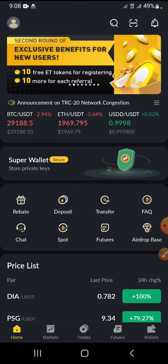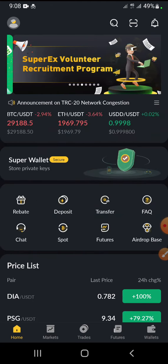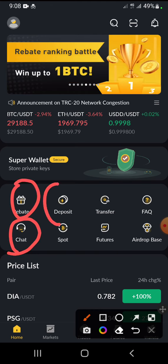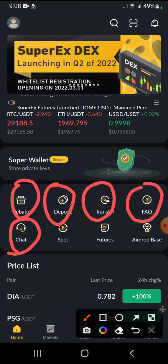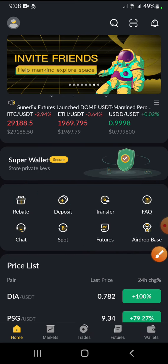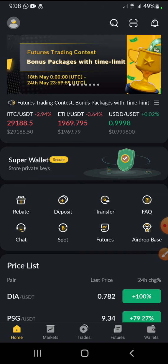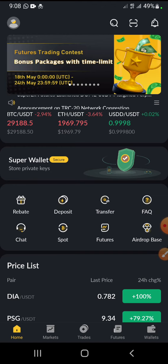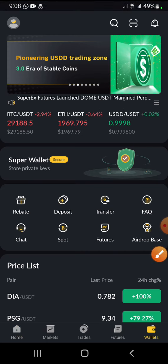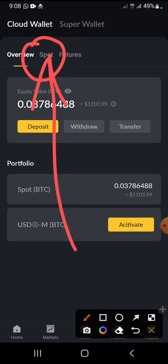Super X is an exchange platform. As you can see, this is the exchange platform and it looks like Binance. You have your customer care session here, rebate, deposit, transfer, FAQ, spot, wallet, futures, and then the airdrop section. Let's see how much I have reached — let's go to the wallets. Click spots.